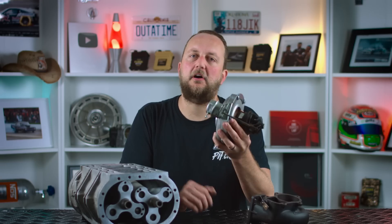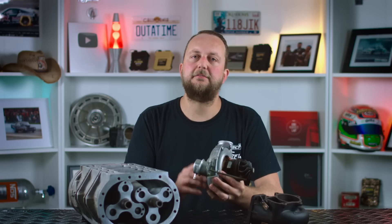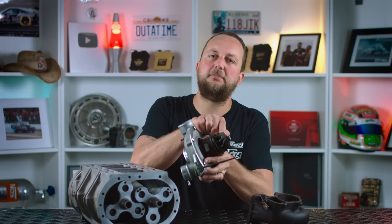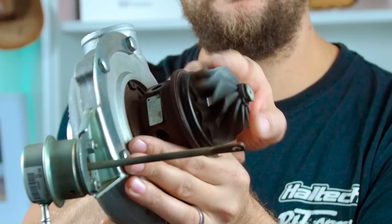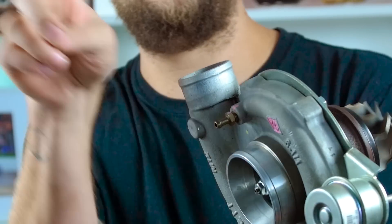Turbochargers, on the other hand, need time to spool up — this is known as turbo lag. This is the time that it takes for the engine exhaust gases to spin up the turbine wheel, in turn spinning up the compressor wheel, pushing boost pressure into the engine. You then get this rush of power across a narrow RPM range, which can make the engine twitchy and a bit difficult to control.